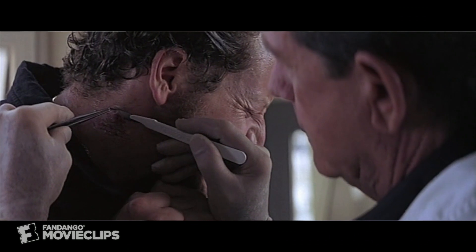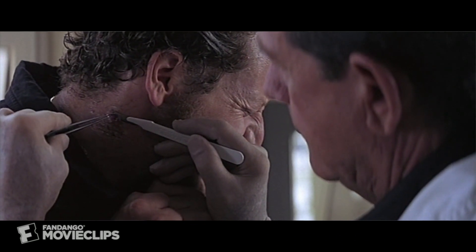That's it. I got it. Steady, steady, steady. Easy. Easy.